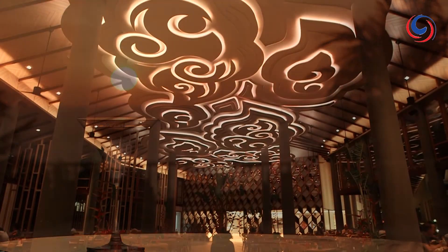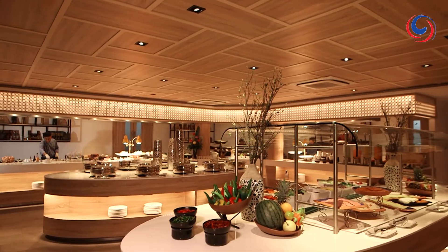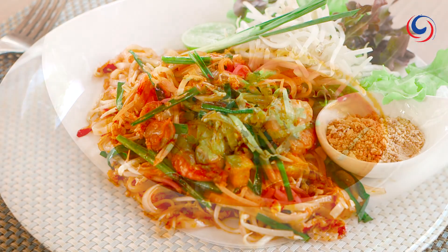The dining here is a smorgasbord of choice — a huge buffet breakfast with all your morning favorites, and lunches that offer local delights and international specialties.